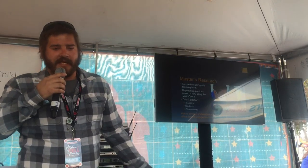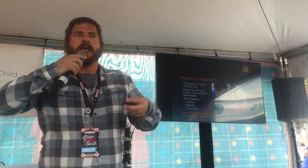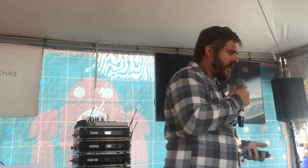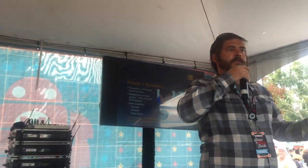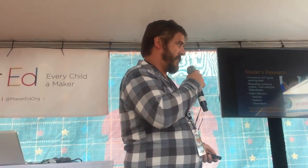My data collection looked at three main aspects: interviews and discussions with the teachers, interviews and discussions with students about their experience, and general classroom observations — observations of students through their projects, observations of students using the space initially and through development, and final conversations with students and teachers at the end of this whole experience.